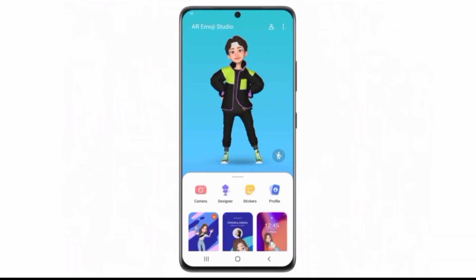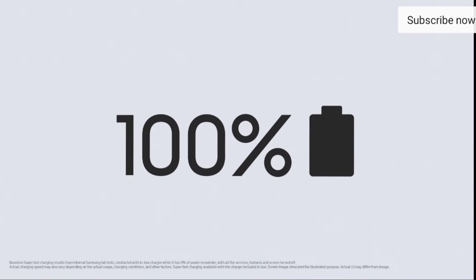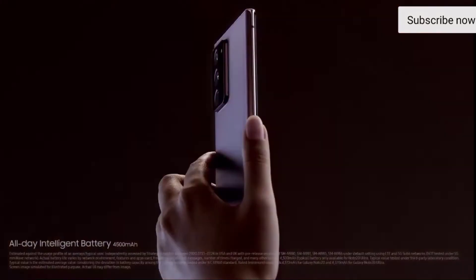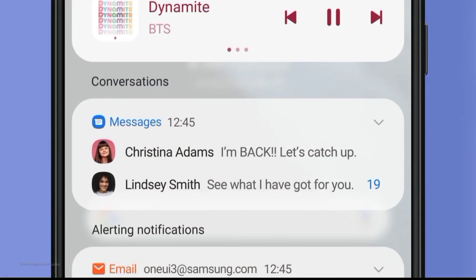Talking about new features in the September update, the Note 20 Ultra is getting a new feature called Google Stadia support. Google Stadia is a gaming streaming service — there are some games inside Android which Google maintains. So now you will enjoy these games on the Note 20 and S20 series. This feature has arrived in the September update.